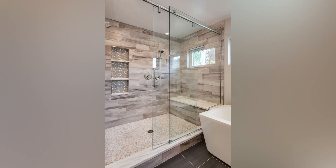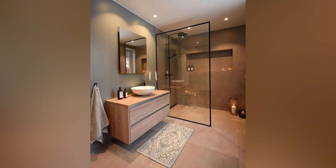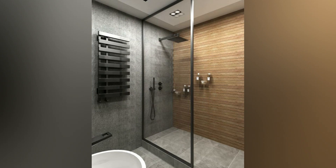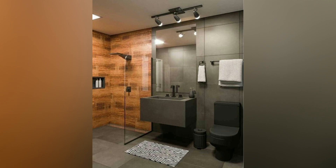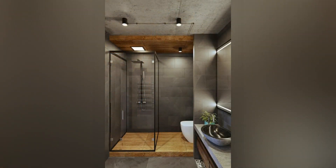Are you grappling with a small bathroom space? Fear not! With the right approach, you can transform your compact bathroom into a stylish and functional oasis. One of the most effective ways to optimize space in a small bathroom is by installing a walk-in shower. Not only does it save space, but it also adds a touch of elegance to your bathroom. Let's delve into some innovative walk-in shower ideas tailored for small bathrooms.